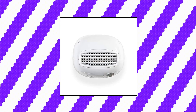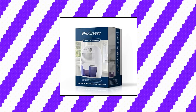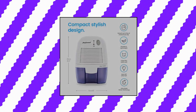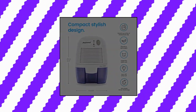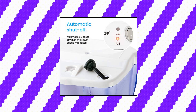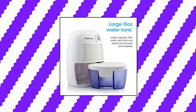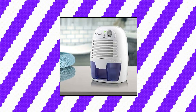Pro Breeze Dehumidifiers for Home — Small and Compact. Lightweight, compact and portable. Capable of removing up to 9 ounces of water per day with a 17-ounce water tank capacity. Ideal size dehumidifier for rooms of 1,200–2,200 cubic feet, removing 9 ounces of moisture per day. Ideal in small spaces and room sizes up to 225 square feet. When full, the dehumidifier will automatically shut off and the LED light will turn on indicating the water tank needs draining. Ultra quiet.